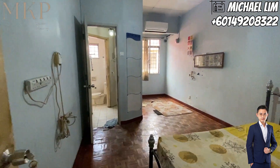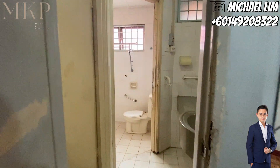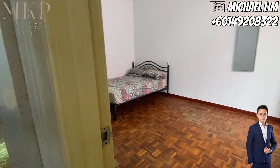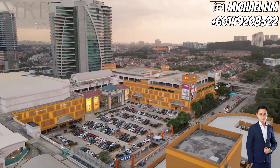Next, the second bedroom — another generous space with a queen-size bed, wardrobe, and dressing table. And yes, there's an attached bathroom here too, conveniently connected to the third bedroom. Speaking of the third bedroom, it's equally spacious with room for a queen-size bed, wardrobe, and dressing table. Talk about comfort and style.